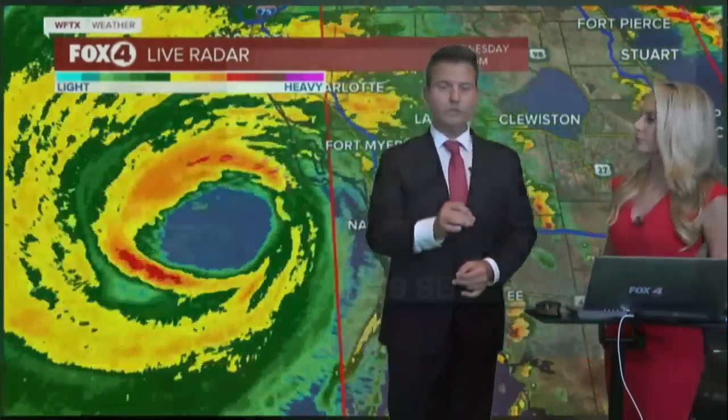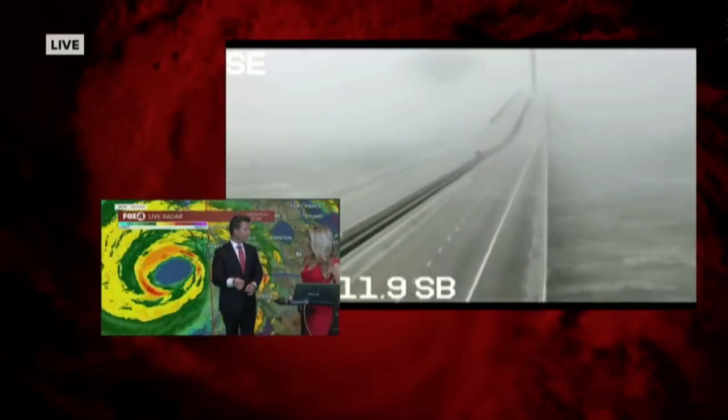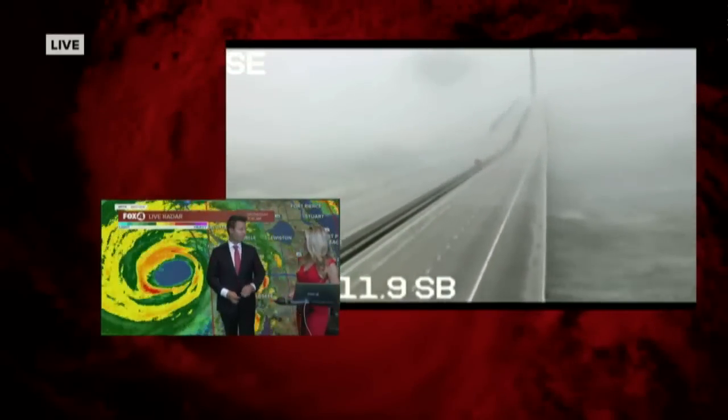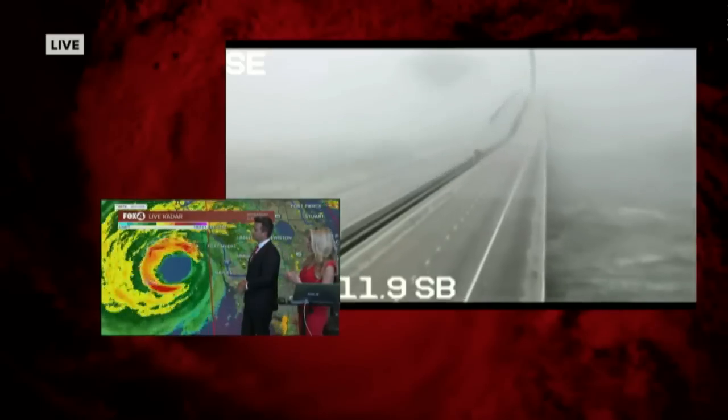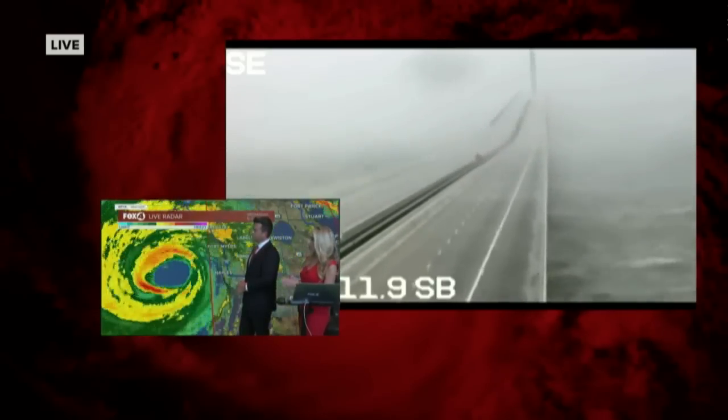The storm surge went up from 12 feet when we started on air this morning with our wall-to-wall coverage, and we've seen it bump up throughout the day — it went to 16 and then to 18. So thankfully, with that 11 o'clock advisory, we're not having to deal with another increase.